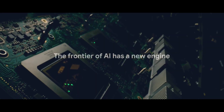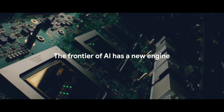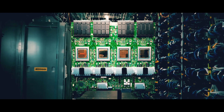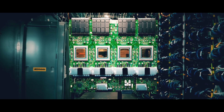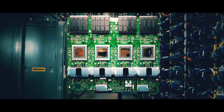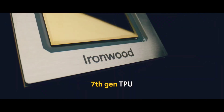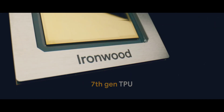Google has enhanced the chip's interchip interconnect to 1.2 terabits per second bidirectional bandwidth, facilitating faster communication between chips for distributed processing at scale. The technology also features an improved sparse core, a specialized accelerator for processing ultra-large embeddings used in ranking and recommendation systems.